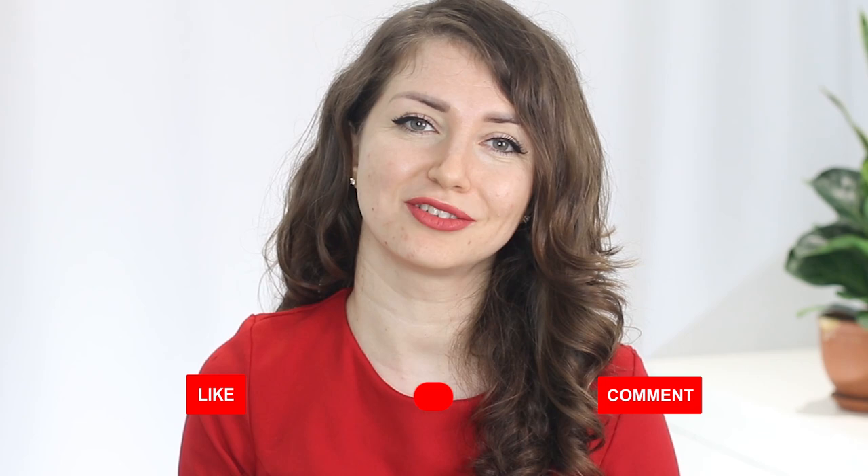If you found this video helpful, please give it a thumbs up. You can subscribe to the channel for more practical and useful videos. It was a pleasure having you here — I will see you again in my next video. Until then, stay happy and healthy. Bye!